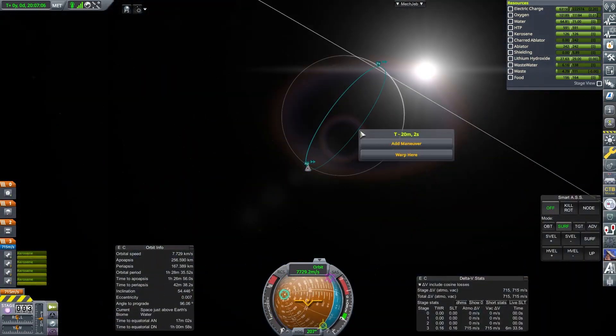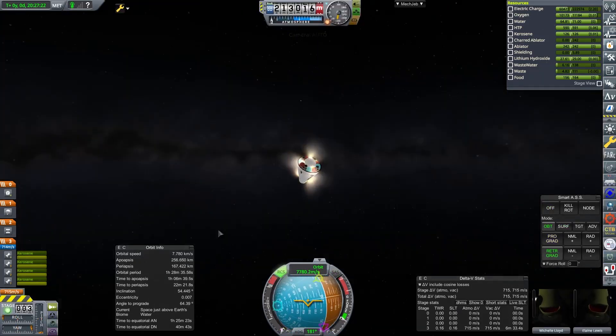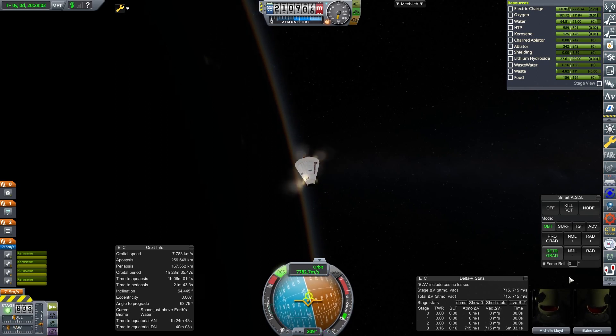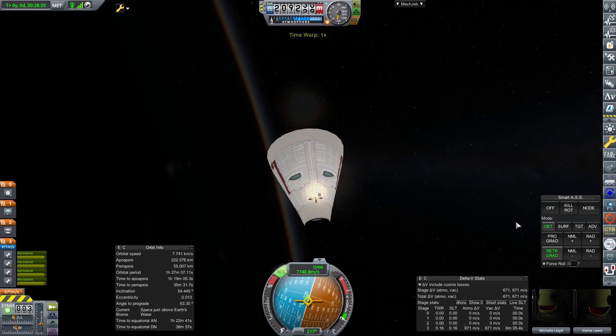They've done their roughly 20 hours around the planet in orbit, and then it's time to come home. It's a very uneventful flight in reality. They're both rookies, they've carried out their scientific research, and now they reorientate the capsule — the first time they've actually done any reorientation of the capsule.